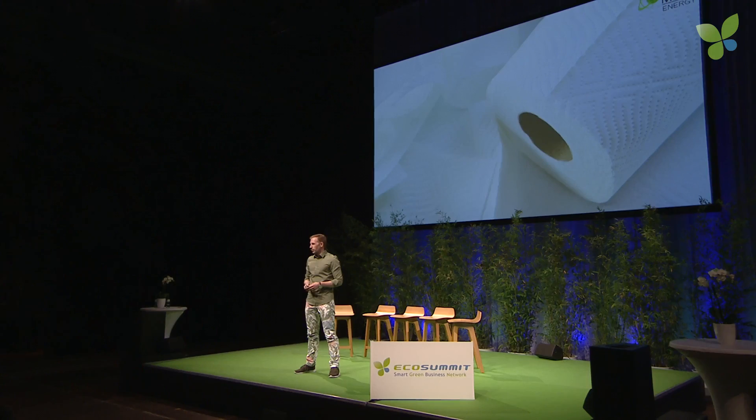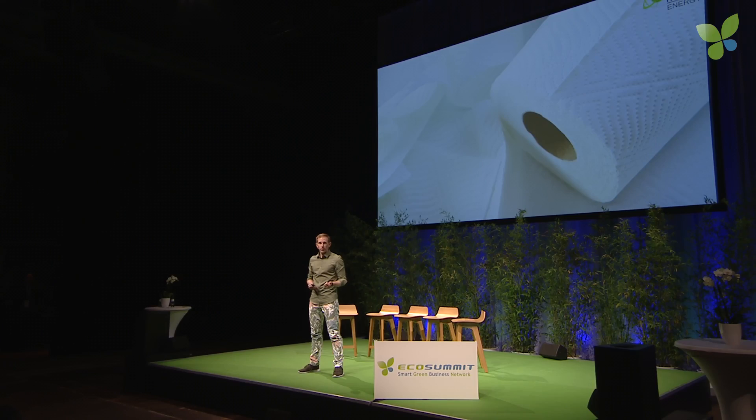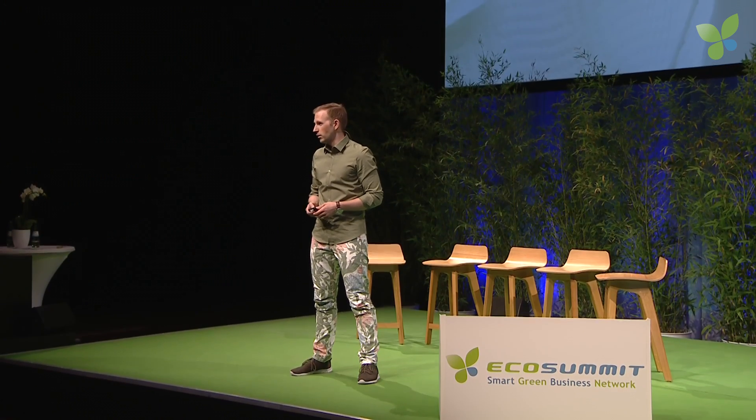Thank you for having me here. So, renewable industrial gas. Last year, we were approached by a large tissue manufacturer. They wanted to become fossil free. A big challenge for them is that they use fossil LPG and combust that in order to dry their tissue. They asked us, could we perhaps set up a Meva Energy plant at their site, producing renewable syngas from local biomass residues.